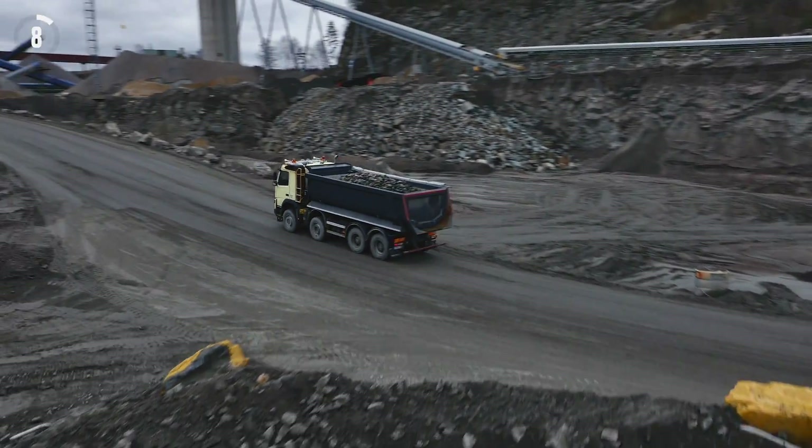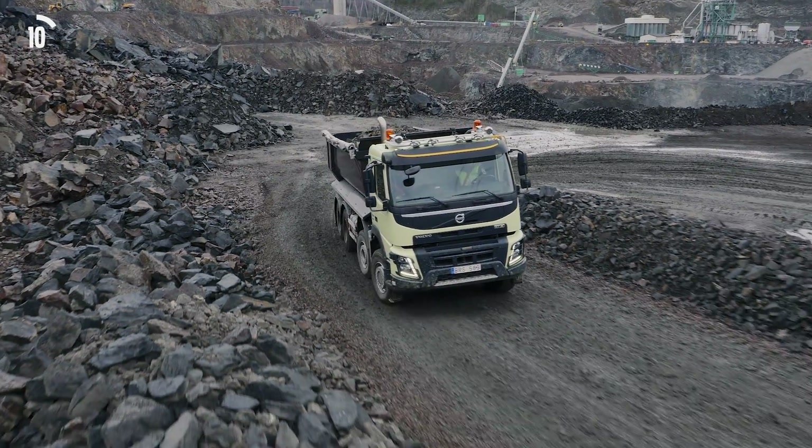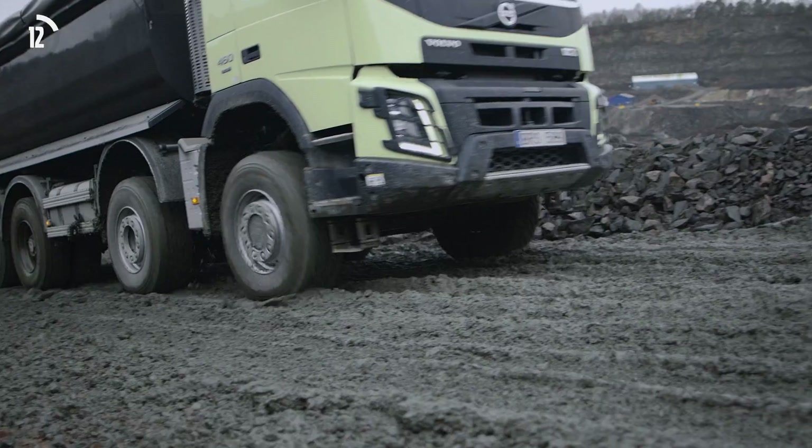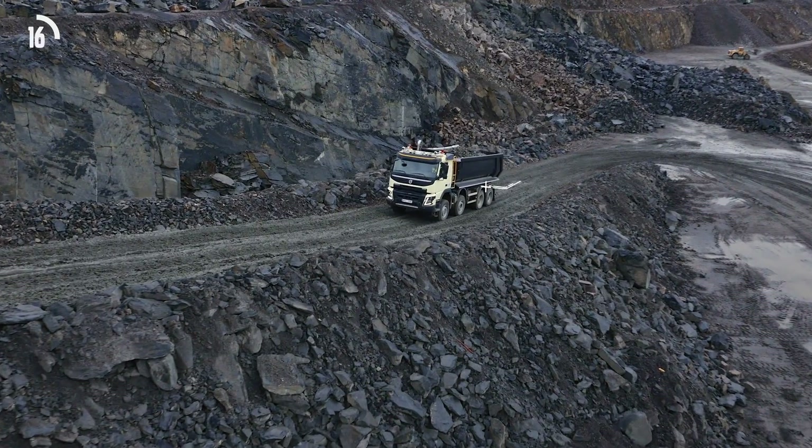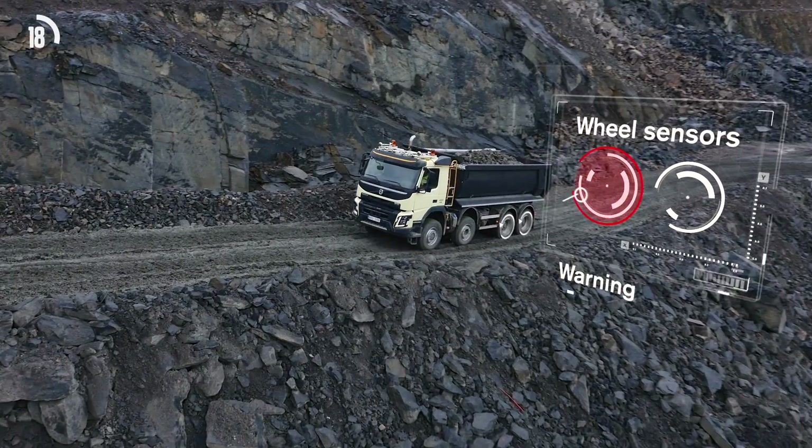Volvo Trucks is the first truck manufacturer in the world to offer automatic engagement of all-wheel drive on construction trucks. Via sensors on the rear wheels, the automatic traction control function activates the front wheel drive when the rear wheels lose traction.